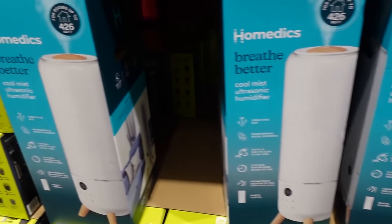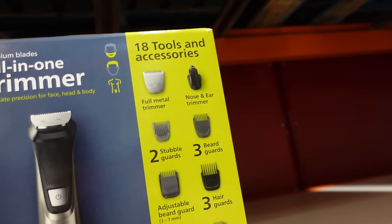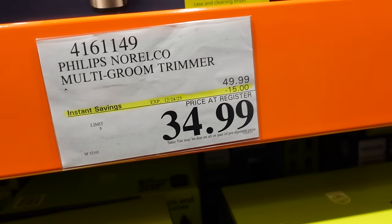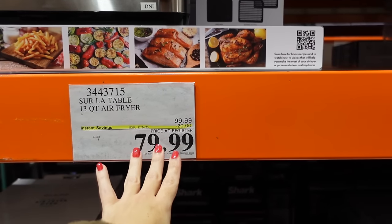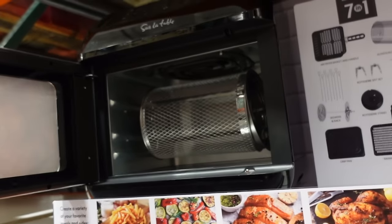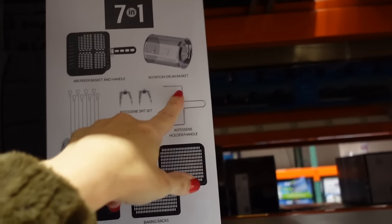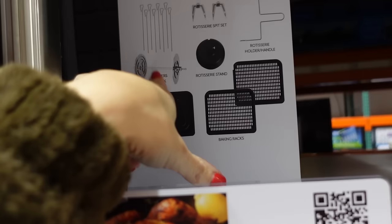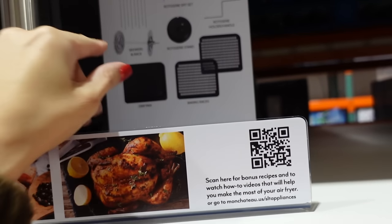The Philips all-in-one trimmer is on sale — regularly $49.99, on sale for $34.99. Also a really big 13-quart air fryer is on sale for $79.99, regularly $99.99 — comes with a front door, seven-in-one functions, air fryer basket, rotation drum basket, rotisserie handle, rotisserie spit set, skewers, rack, rotisserie stand, baking racks, and a drip pan.